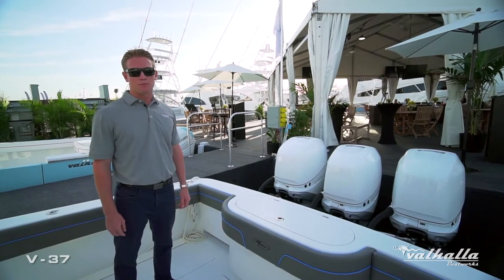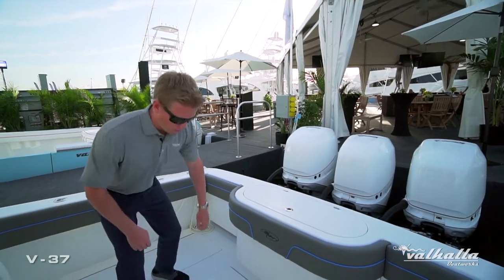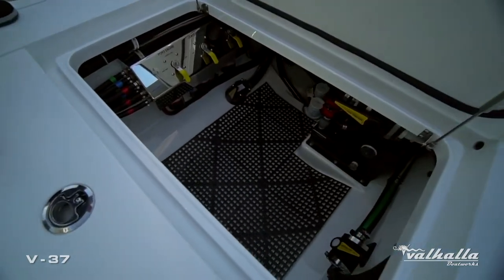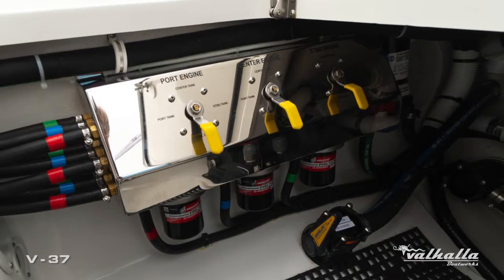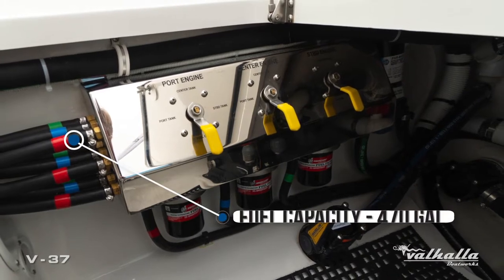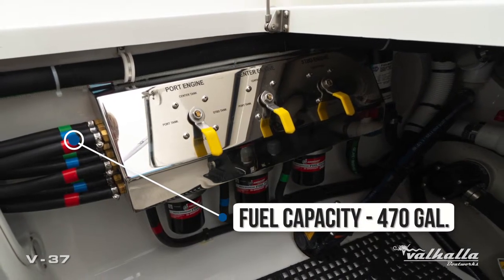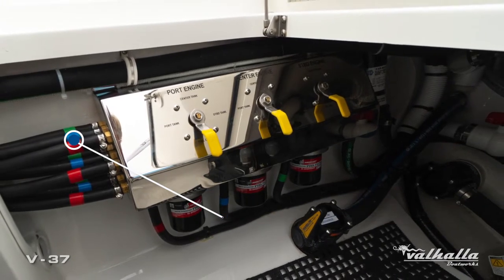Through our design process, one of the main points is always serviceability with our boats. As you see, there's a big hatch to get into our lazarette and bilge area. We have a very nice polished stainless fuel manifold system that can actually pull from any of the three fuel tanks on board to any of the three engines.